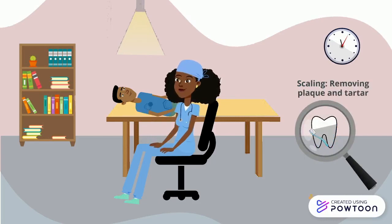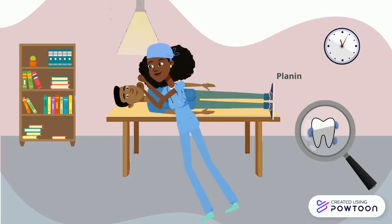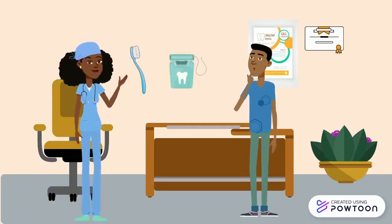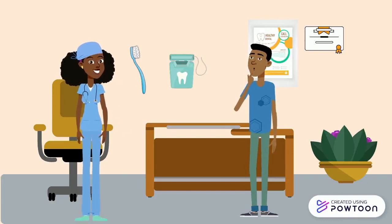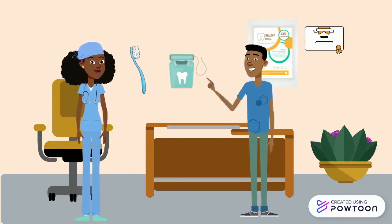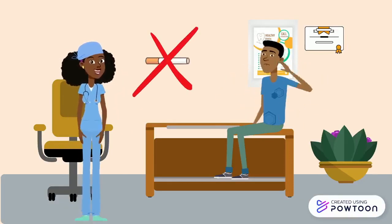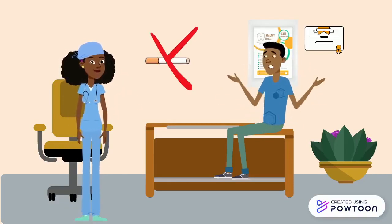Dr. Robinson would focus on providing treatments that reverse the symptoms of the condition. Scaling is a process in which plaque and tartar are removed. Root planing removes the bacteria that causes inflammation and smooths root surfaces to prevent further buildup of tartar and bacteria. After getting his teeth professionally cleaned, it is imperative that Michael makes changes at home, such as brushing twice a day, flossing every day, and stopping smoking to prevent the progression of gingivitis.